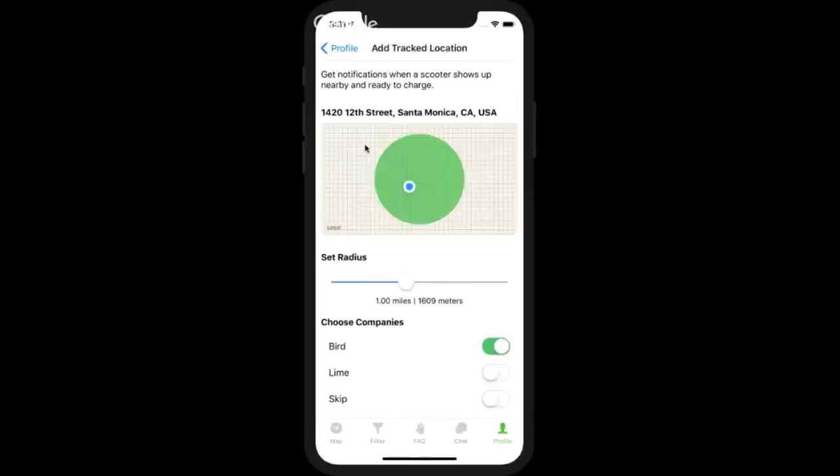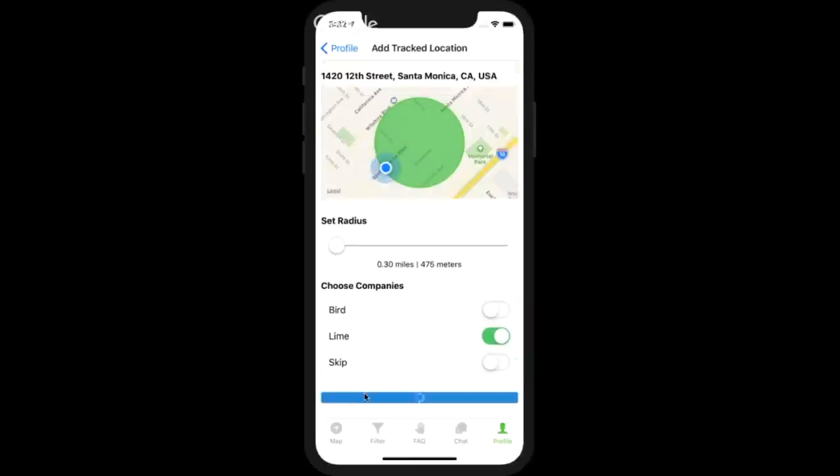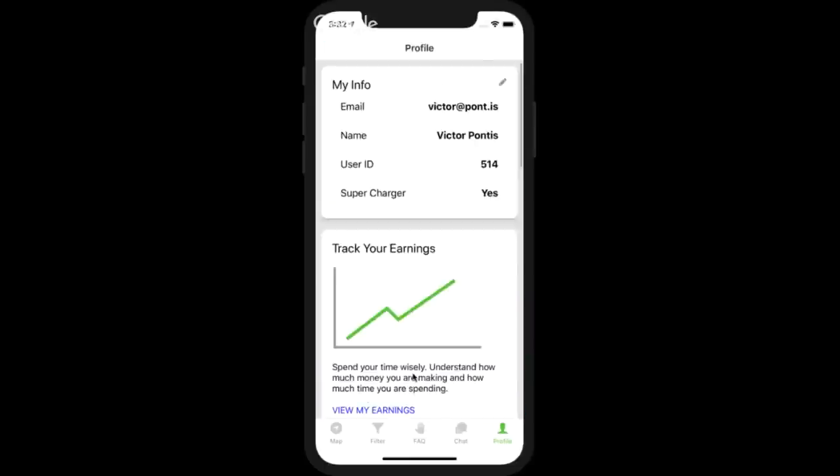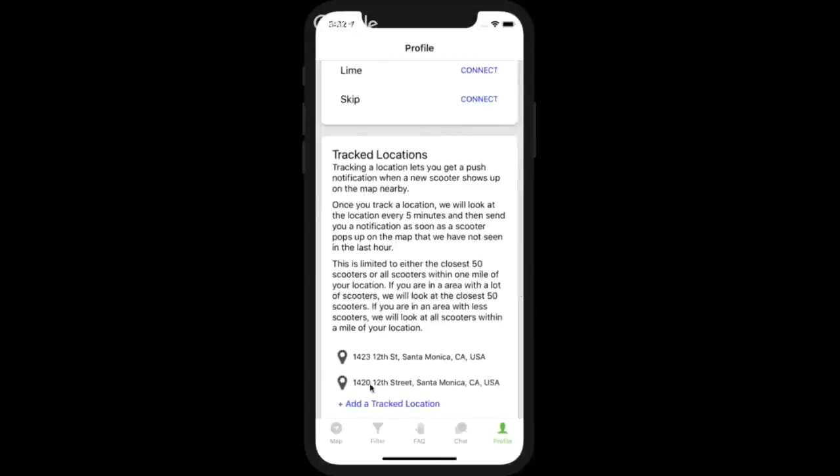You can choose what the radius is — how far you want to look to get notifications. If you really don't want to walk far from home, you can set a small radius. You can also set it for a specific company, like just Lime if you don't charge for Bird. You can add multiple track locations.